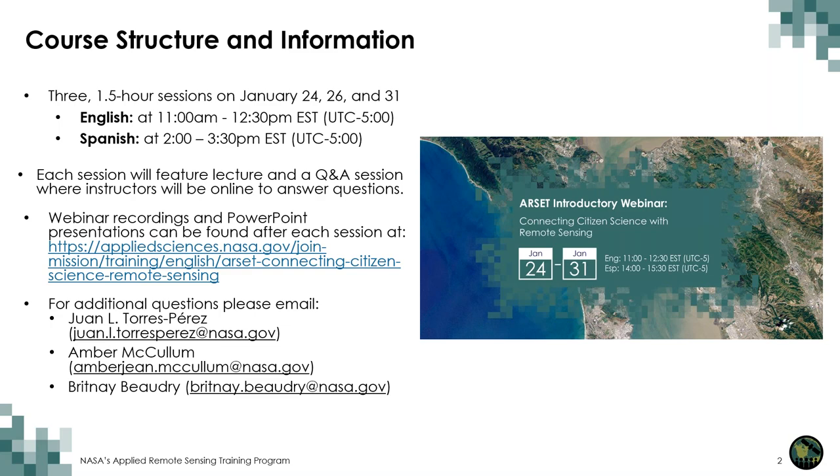Here is the course website where you can find all the materials, including the recordings, to watch via YouTube. You will also see the presentation materials and eventually a link to the homework, which will be provided during session three. At the end of each session, we will have a question and answer portion, where we will display your questions and transcribe the answers on a document, made available on the course website about a week after the session. If you have additional questions, you can email myself, Juan, or Brittany at our email addresses.